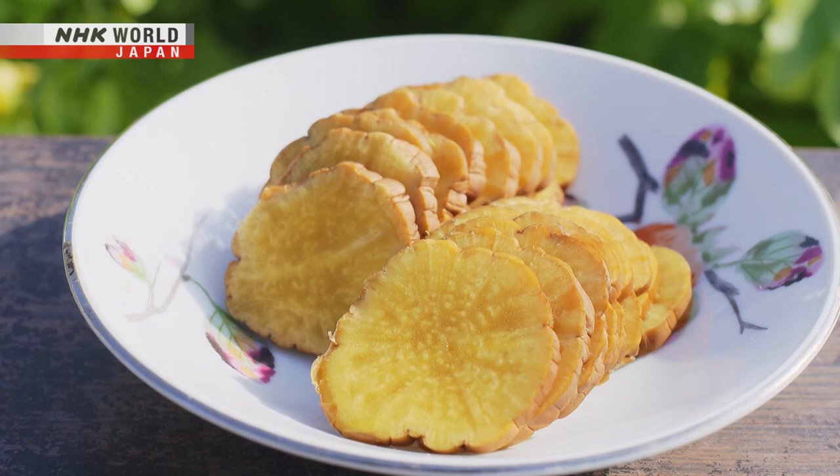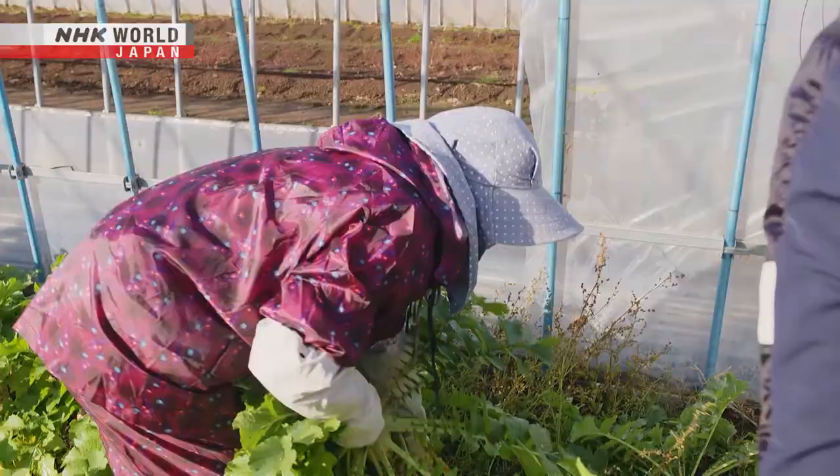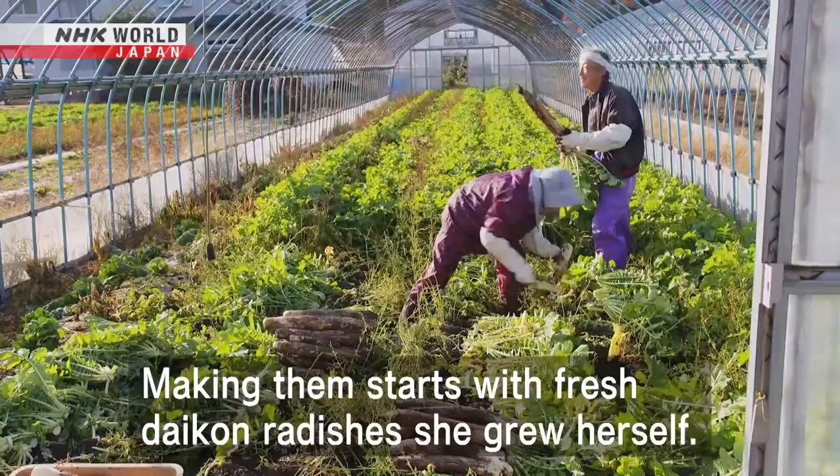Traditional Akita Iburi Daikon Pickles. Takahashi Kyoko is famous locally for her pickling skills. Making them starts with fresh daikon radishes she grew herself.